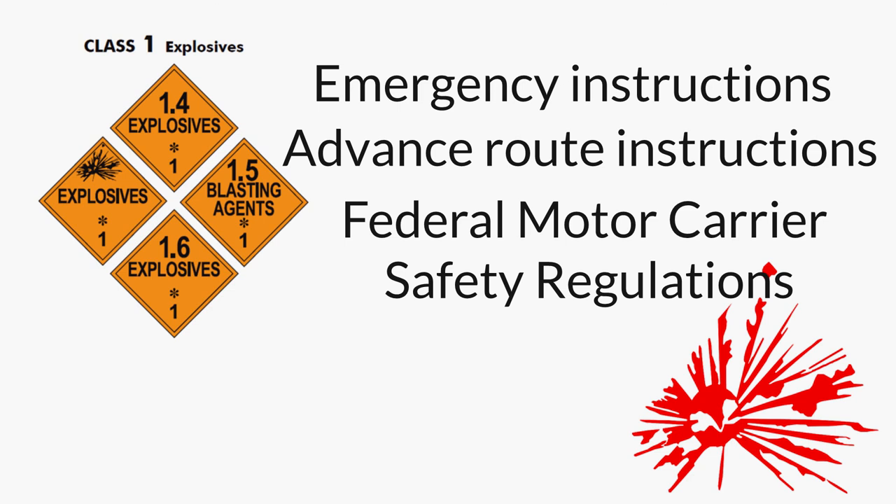Among those pertinent driving and parking rules, Class 1 loads are severely restricted from some U.S. tunnels and bridges, if not completely forbidden. Parked vehicles with Class 1 loads must be attended to at all times and cannot be within 300 feet of a bridge, tunnel, crowded place, or fire — the last of which we think should be rather intuitive, but not to digress.